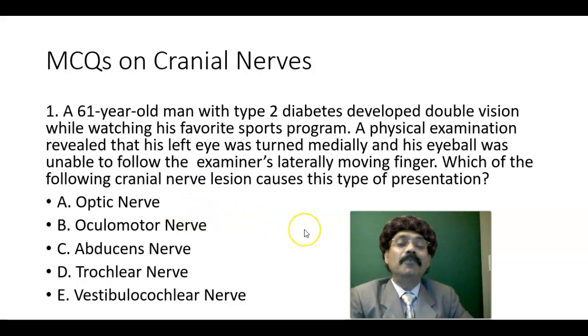Hello, my name is Dr. Diwan S. Raja. Today I will discuss a few multiple choice questions on cranial nerves.